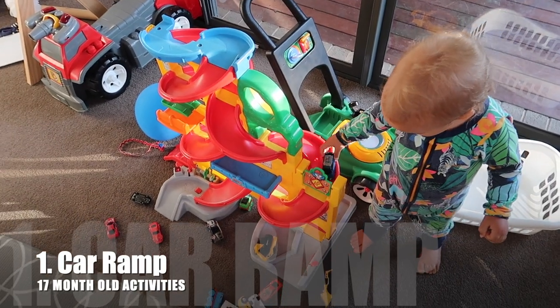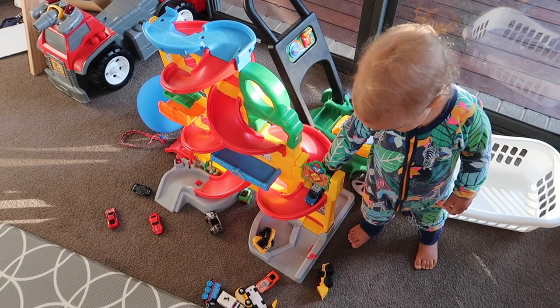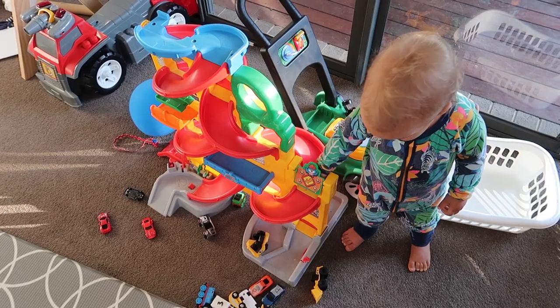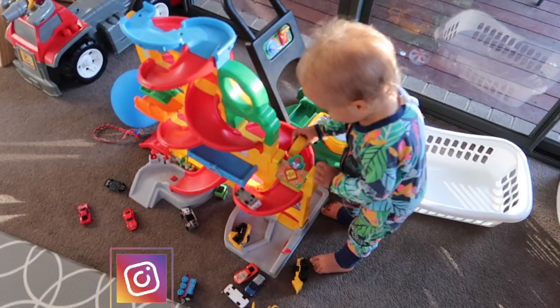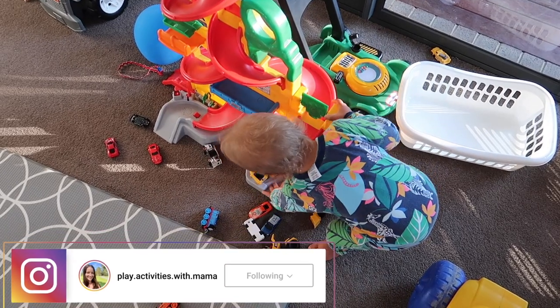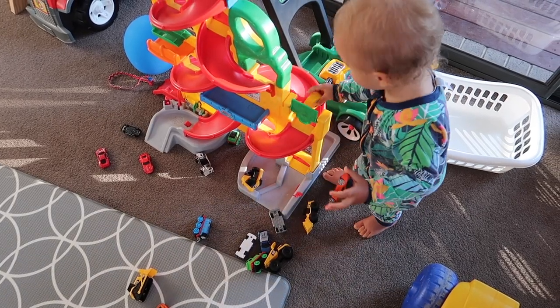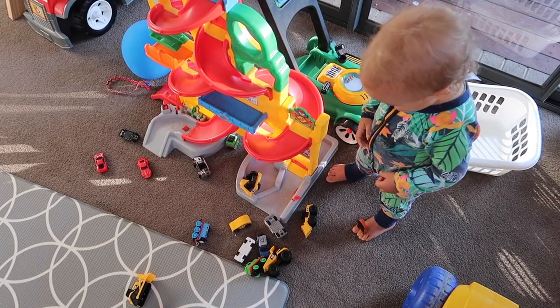First off, he's playing with this car ramp and he absolutely loves this. This car ramp is so beneficial for his development. It's a bit like ball ramps but with cars. I'm following his lead. This was $15 off Facebook Marketplace — I've seen it on Amazon — and I didn't actually realise it lights up and makes all these sounds. We've never had that. It's such a great toy.